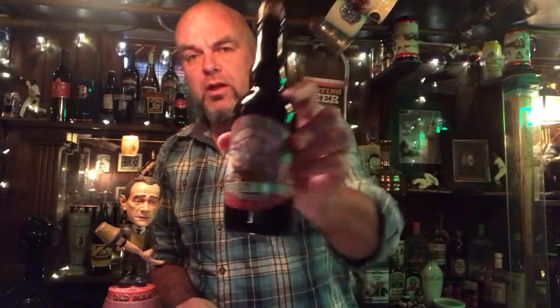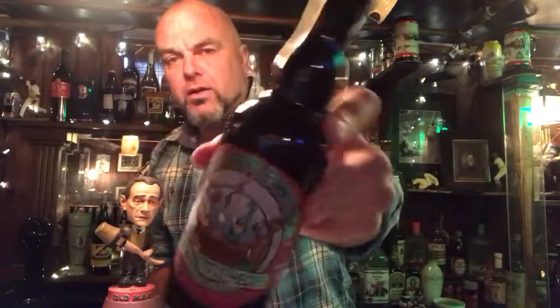Today we're going to be reviewing Port Brewing Santa's Little Helper. Santa's Little Helper — not very good lighting there. So this is a beer that's made in San Marcos, California. It is an Imperial Stout, Russian style I believe. I haven't really read the whole thing yet.